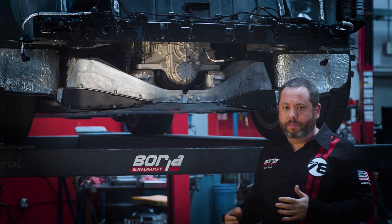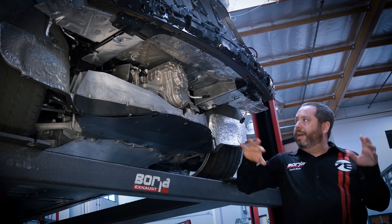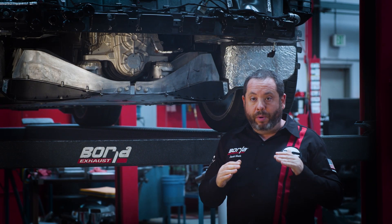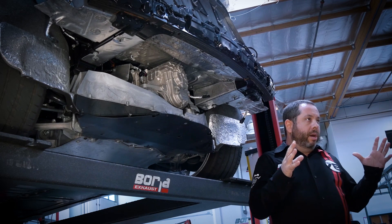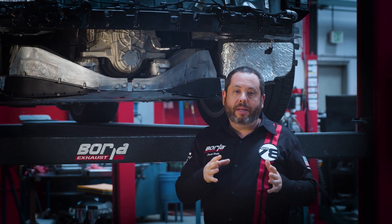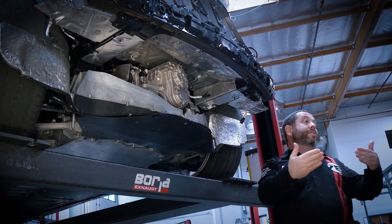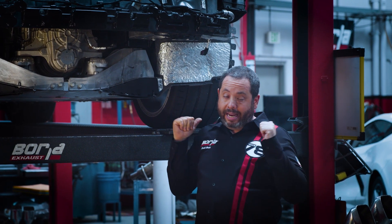There's tons of heat and tons of critical components in there. One of the first things we did when we got our hands on a Corvette was put temperature probes everywhere and just drove this thing and put a lot of miles on it to see how hot it was getting — to make sure that we were below the temperatures created by the stock exhaust so we can ensure there are no problems created from additional heat. We put a lot of time into that to make sure nothing's going to get damaged on the car.